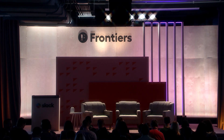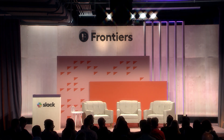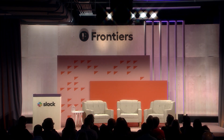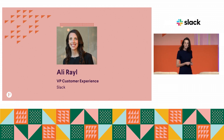Everyone, please welcome VP of Customer Experience, Slack, Allie Whale. Hey everybody, happy Frontiers. That's me, so I'm in the right place. And I think you're all here for incident management, so you are too. I'm the VP of Customer Experience here at Slack.